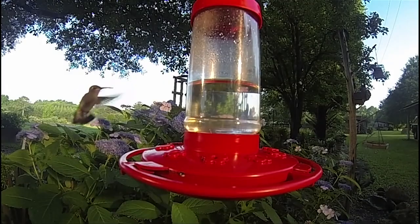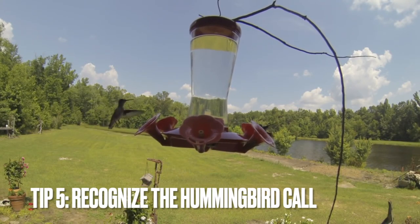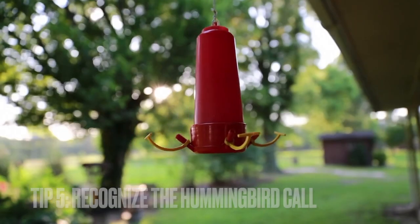Tip five is to learn how to listen for the ruby-throated hummingbird. These guys are super quick and may be difficult to catch a glimpse of initially, so you may hear them before you see them.